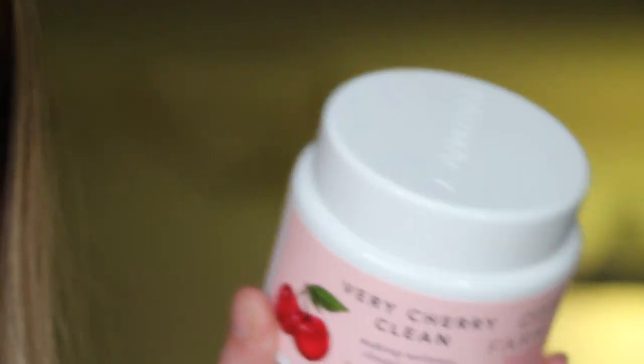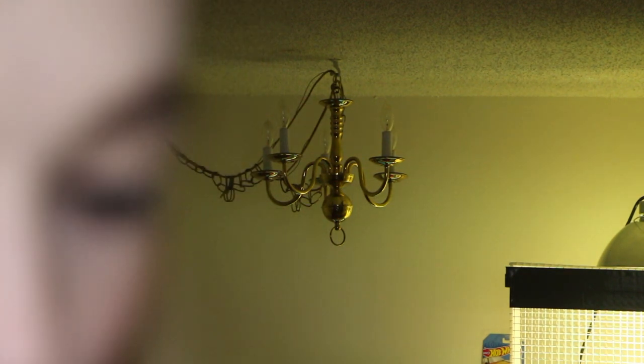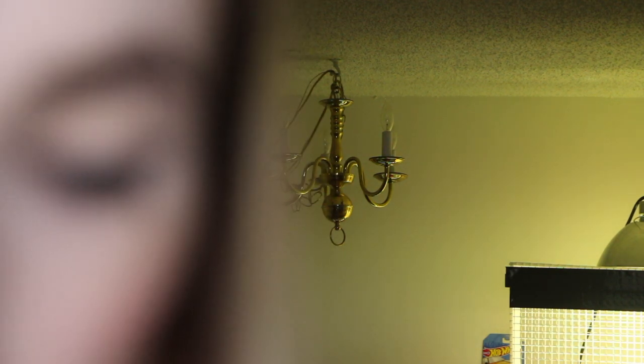Next is the Pharmacy Very Cherry Clean Cleansing Balm. My mom is actually really jealous that I got this. It runs for $34 and it is a nice tub of it. It smells really good. It comes with a little spatula, which is absolutely adorable, and you literally just scoop it out and use it as a cleanser. I'm really excited to try it — I'm not going to try it yet because I still have so many things to get through.